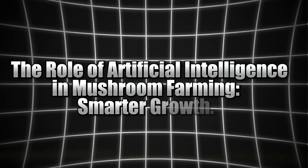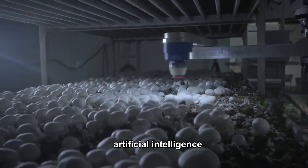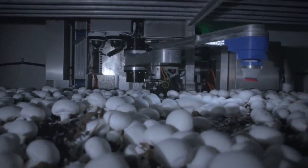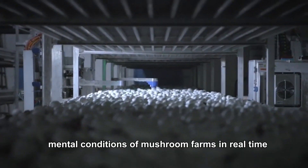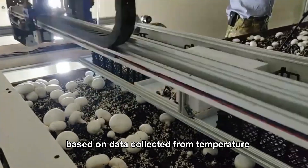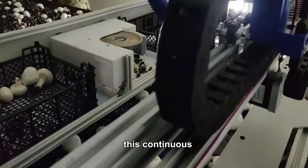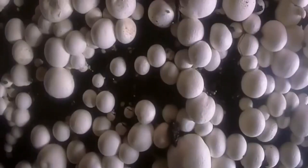The role of artificial intelligence in mushroom farming: smarter growth. Artificial intelligence — AI — is not just for robots or self-driving cars; it is revolutionizing the way mushrooms are grown too. AI is being used to monitor the environmental conditions of mushroom farms in real time, making adjustments based on data collected from temperature, humidity and even CO2 levels. This continuous stream of data helps to ensure that every mushroom is growing in optimal conditions.